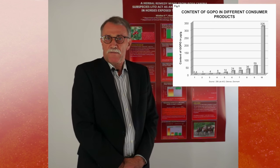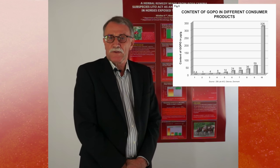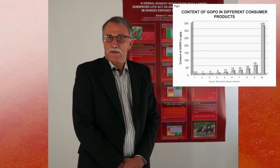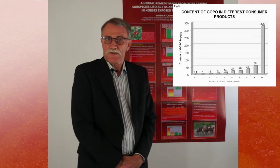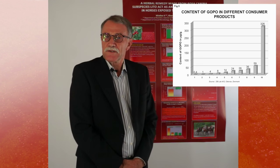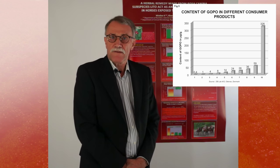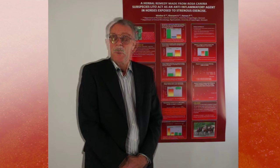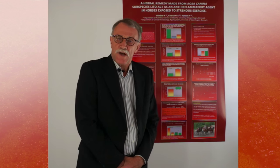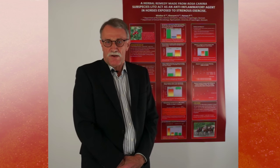The Danish powder from Langeland — as you can see on the right — contains a huge amount of Gopo, while the others contain less. This relates to the heating procedure and also to which variety of rosehip is used, because there are many different varieties. So when you see a rosehip product, you should read where it comes from and try to find out whether it contains seeds as well as shells.